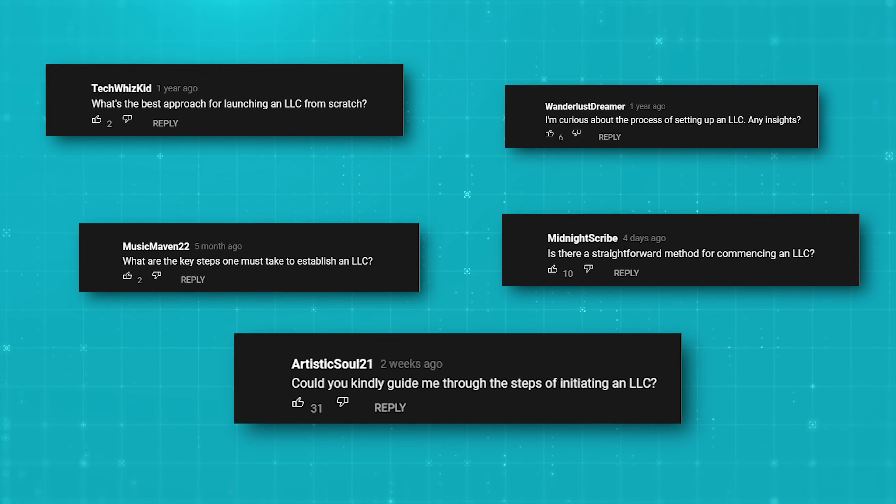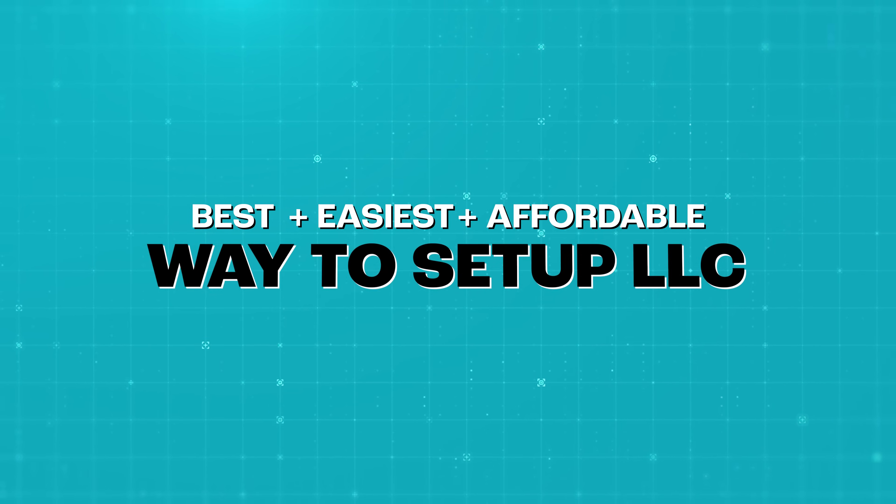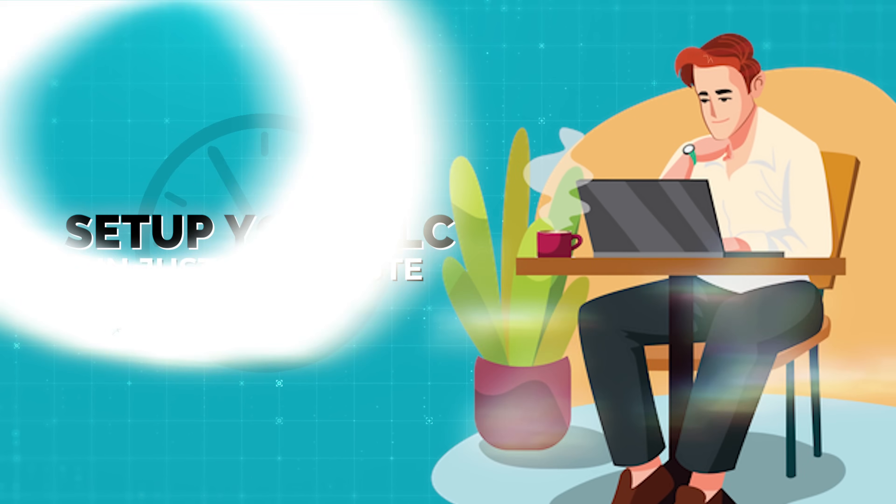Hey guys and welcome back to the channel. A question I always get asked is what is the best way to start an LLC? In this video I'm going to show you the best, easiest, and most affordable way to set up your LLC today. What's crazy is you can literally get your LLC set up in 5 to 10 minutes if you follow what I show you in this video.